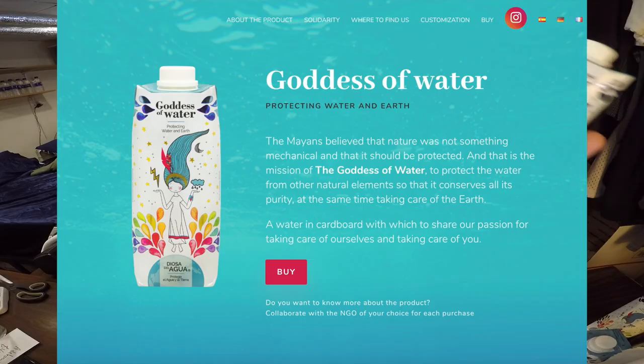Next up is Goddess of Water. This was free — the company reached out and mailed me several pouches, which arrived via FedEx this morning. They pounded on the door and woke me up. This is from Spain and has a high pH level of 7.5. You can find more info at goddessofwater.eu. Half the text on the bottle is in Spanish, half in English.